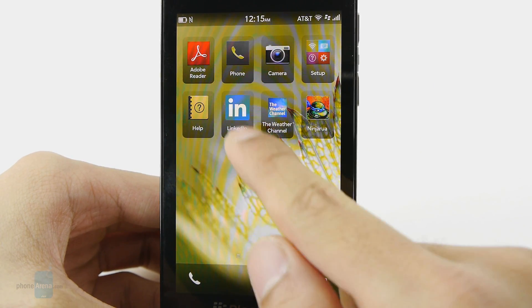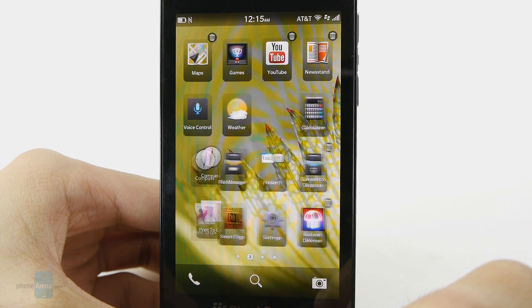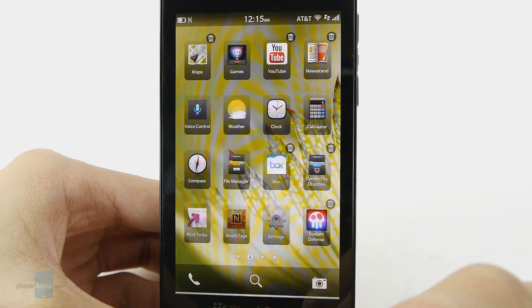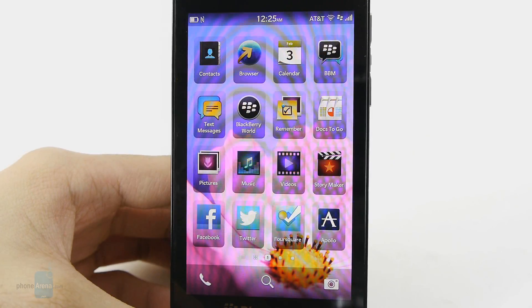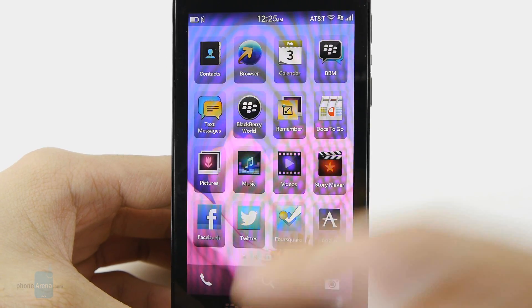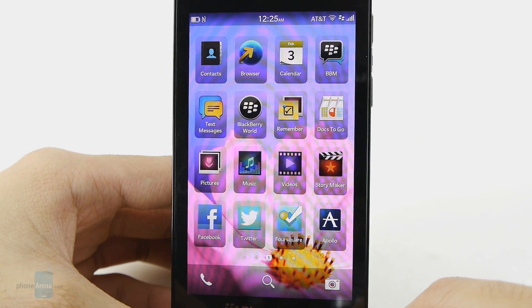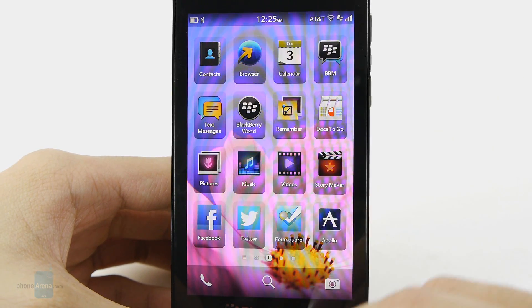There is very minimal personalization with it. You can change the background wallpaper, and in the app panel you can rearrange the icons. You can even make folders if you'd like, but that's pretty much the extent when it comes to personalization. Quite frankly, there is a steep learning curve trying to understand the platform when you're first using it, just because it heavily relies on a lot of gestures — very similar to what we saw with WebOS — but once it's mastered, it's pretty intuitive.